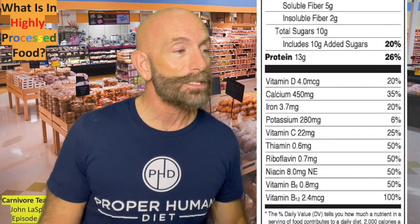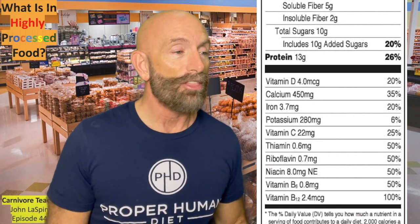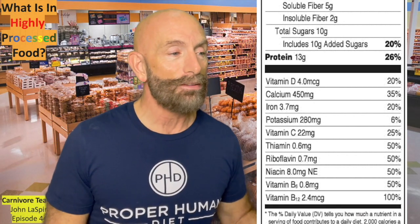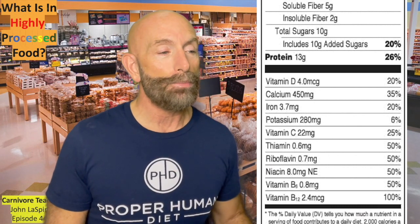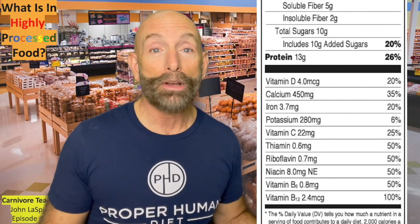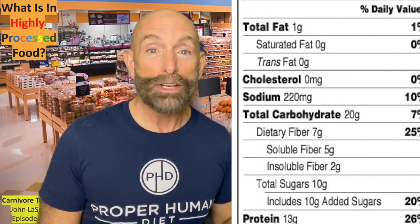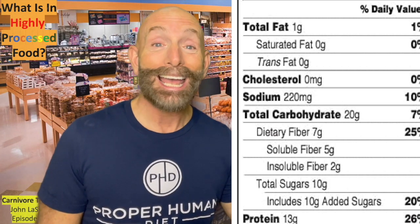Then it lists vitamin D, calcium, iron, potassium, vitamin C, thiamin, riboflavin — those are the B vitamins — niacin, vitamin B6, vitamin B12, showing what percentage of the recommended daily value. Notice what I skipped over real fast. They put them in the middle and they don't think you care about it, and that is carbohydrates, sugar, and added sugar.